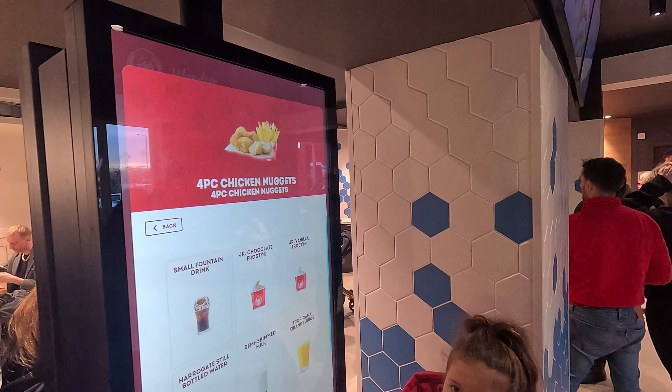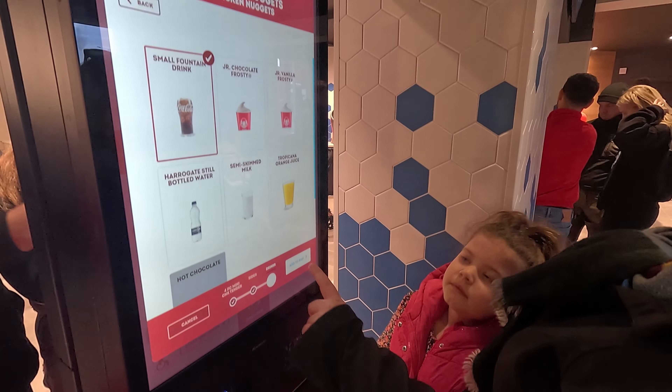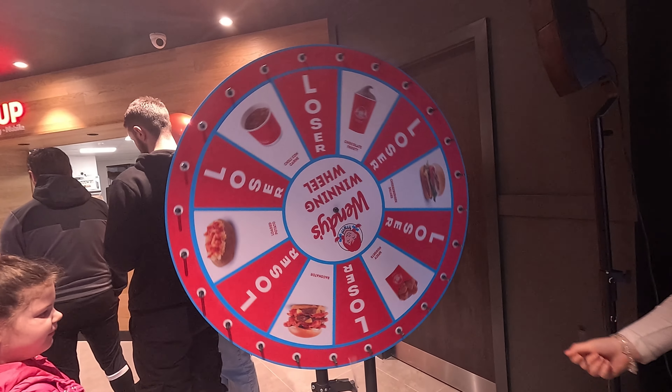So we've just come inside, we've made our order by the machines over there — it was really easy. We also had a little go and tried to win some prizes as well, and Dolly and Amber both won prizes, so we'll be having them at some point. Let's have a tour around.